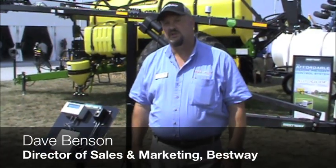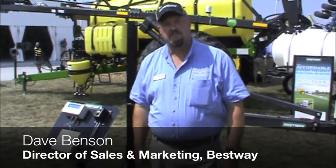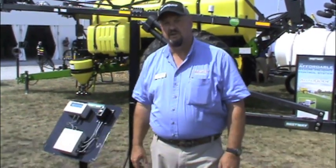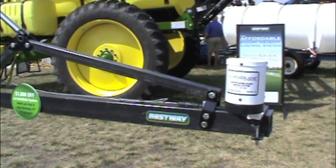We're at the Car in Progress show. We've just introduced the new Auto Glide from Bestway — an Automatic Boom Height Control System. It's an ultrasonic system that uses ultrasonic range sensors to maintain a constant boom height out in the field.